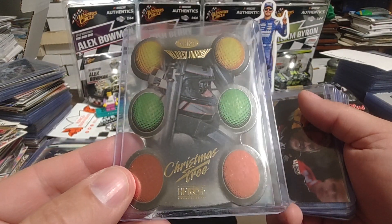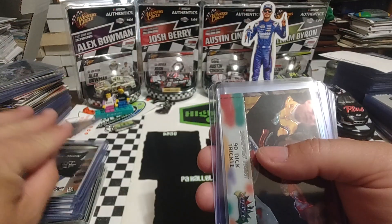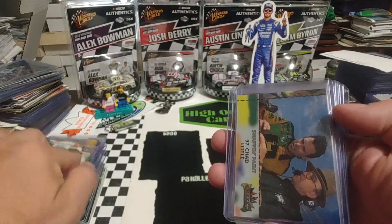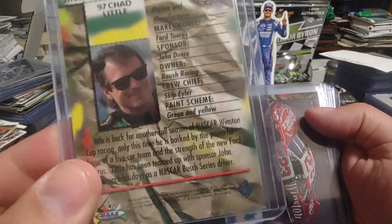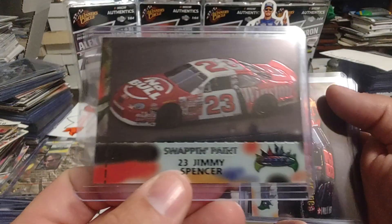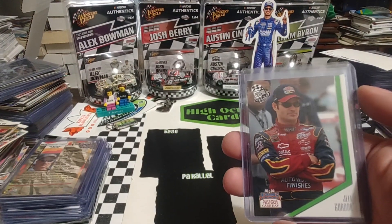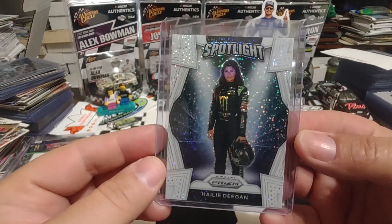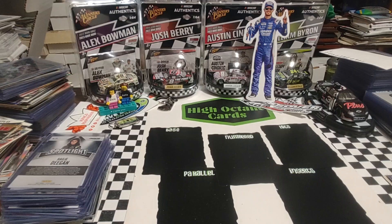We have a high-tech NHRA Christmas tree card. For those of you who aren't drag racing fans, the starting line has a series of lights known as a Christmas tree that drivers pre-stage, stage, and then accelerate from. We've got Trickle with the Swap and Paint from Max — I can't remember the year, and Chad Little as well. Looks like it's 98, because it's got the 50th anniversary logo. Jimmy Spencer driving for Travis Carter, Kenny Irwin — would have been his rookie season for Robert Yates. Then a National Trading Card Day Jeff Gordon, and a Haley Deegan Spotlight Prism White Sparkle — thought that was super cool and had a really good price on it.